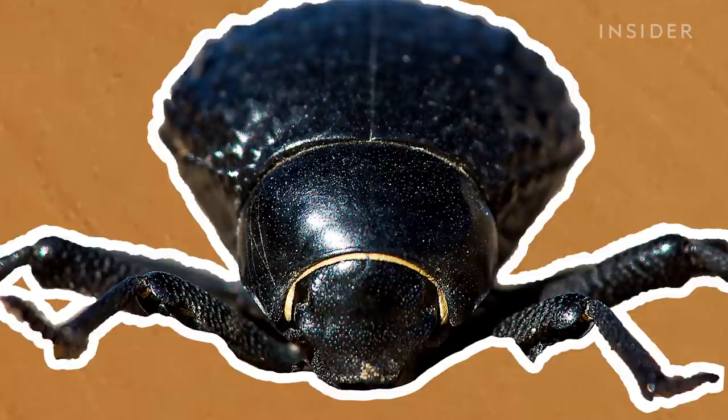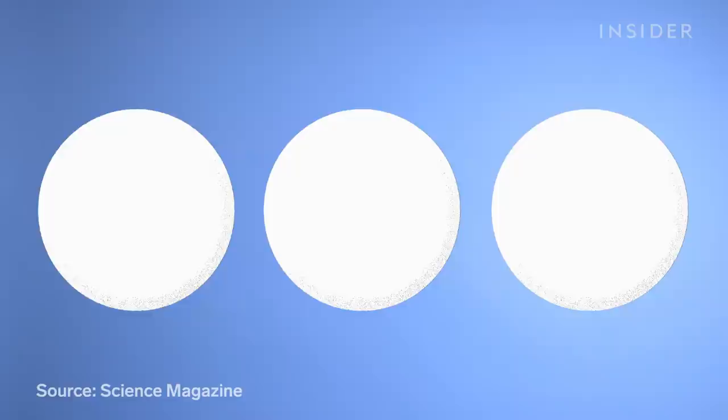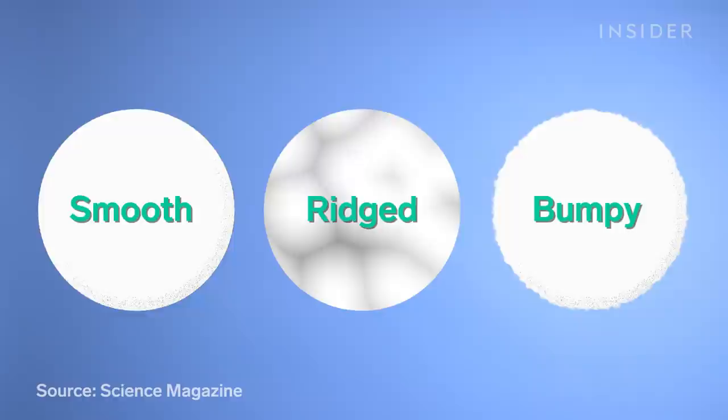King and his team decided to move forward with their experiment anyway. In the lab, they 3D-printed spheres and cylinders with various surface textures — smooth, ridged, and bumpy — then put the spheres in a foggy wind tunnel. It turns out the sphere with one millimeter bumps captured fog two and a half times better than the smooth sphere.